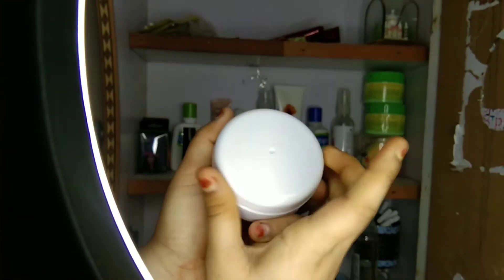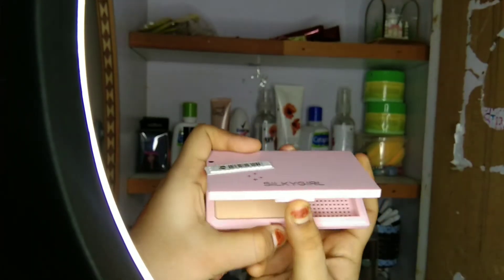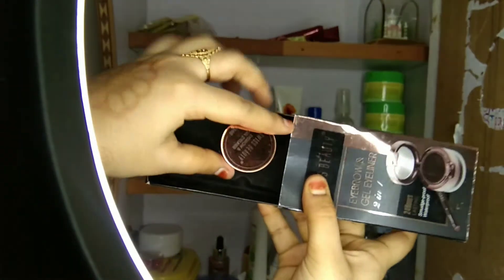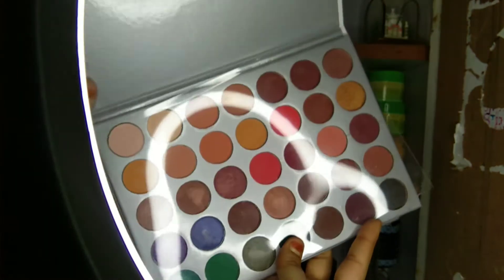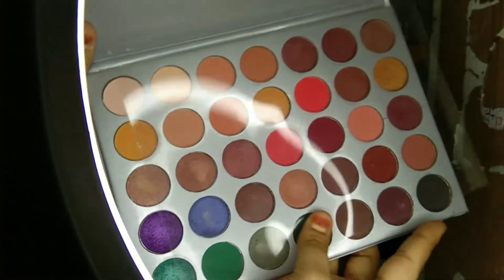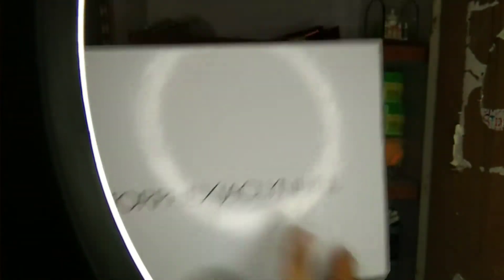Next one is full of hijab pins. Next one is compact powder. Next one is Swiss Beauty — you can use the eyeliner, it's a 3-in-1, it's a nice gel type. Next is an eyeshadow palette. There is a short video review link in the description if you want to do eye makeup.